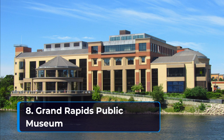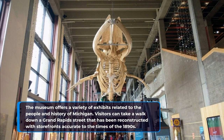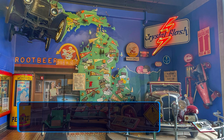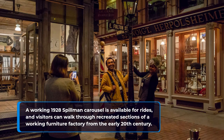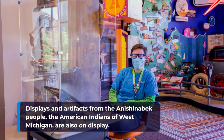8. Grand Rapids Public Museum. The museum offers a variety of exhibits related to the people and history of Michigan. Visitors can take a walk down a Grand Rapids street reconstructed with storefronts accurate to the 1890s. A working 1928 Spillman Carousel is available for rides, and visitors can walk through recreated sections of a working furniture factory from the early 20th century. Displays and artifacts from the Anishinaabek people, the American Indians of West Michigan, are also on display.